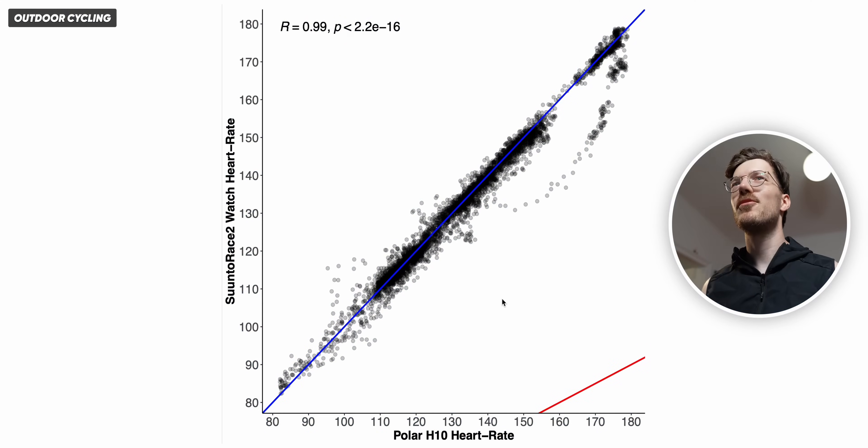I'll try to figure out the different splits for the different segments, but now I'm super excited to look at the results. Here we have the results for the Suunto Race 2 for that single bike ride, and this looks quite good to be honest. Along the horizontal axis is the reference device and the Suunto Race 2 along the vertical axis, where each dot is a single heart rate measurement.